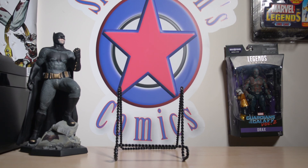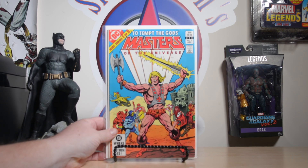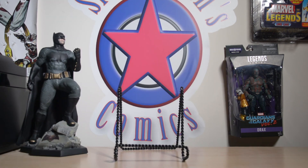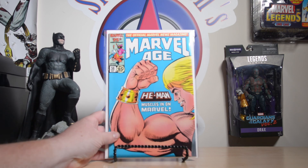This wasn't a dollar but it was in the three-dollar box, and anytime I see this I'll pick it up — this is Masters of the Universe number one, the three-issue mini from 1982. I do have this at a 9.8 but for three dollars I'll always grab it. Also in the three-dollar box I got Marvel Age number 38 — great He-Man cover on this.